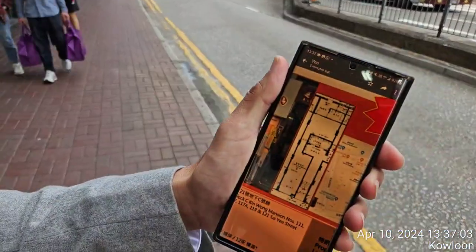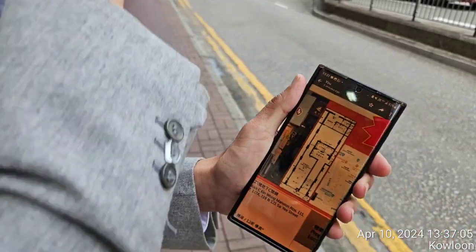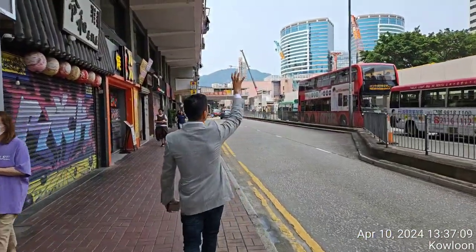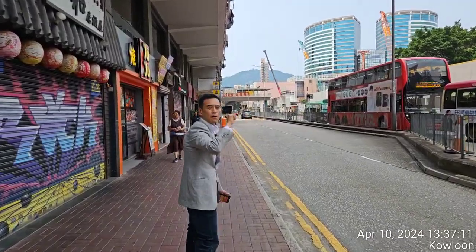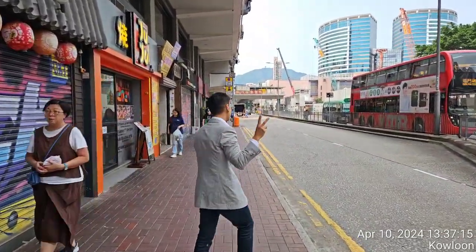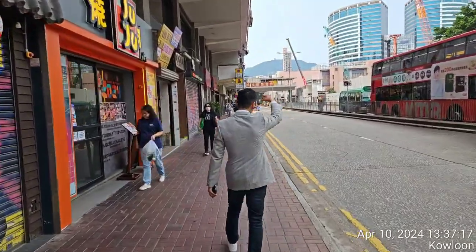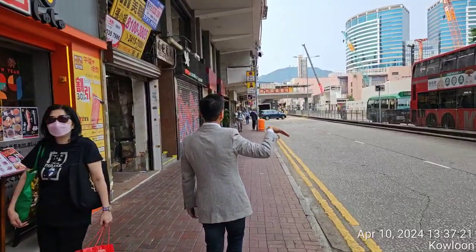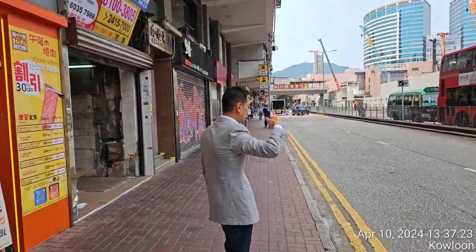This shop is right opposite, facing the Sino Group large development site, with an office building about 53 stories high — that's going to be the second highest in Kowloon — plus a shopping mall below, a public transport interchange with car parks, minibuses, and a lot of cross-border buses.